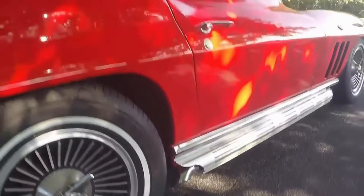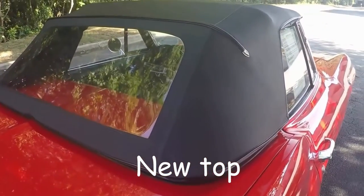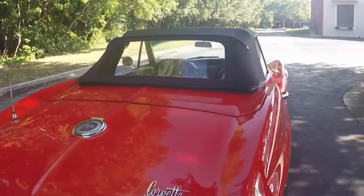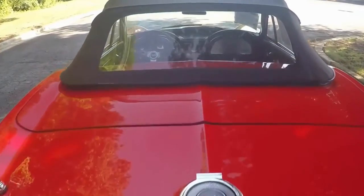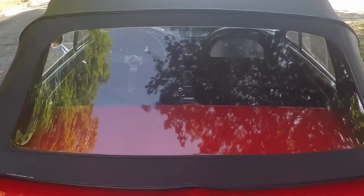Clean covers for the exhaust — side exhaust. The top — you can see the rare plastic glass, and the top itself is like new. Chrome bezels and everything else just in perfect condition. Very, very clean top.